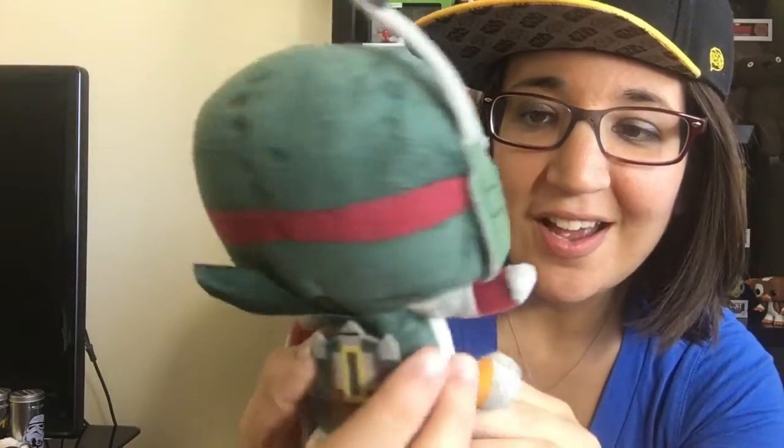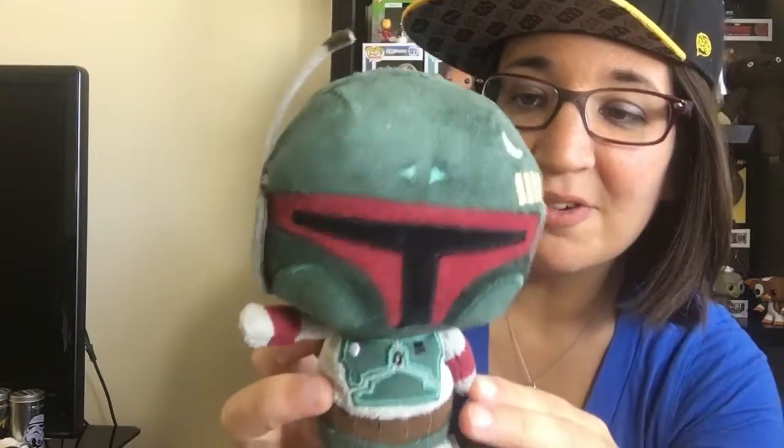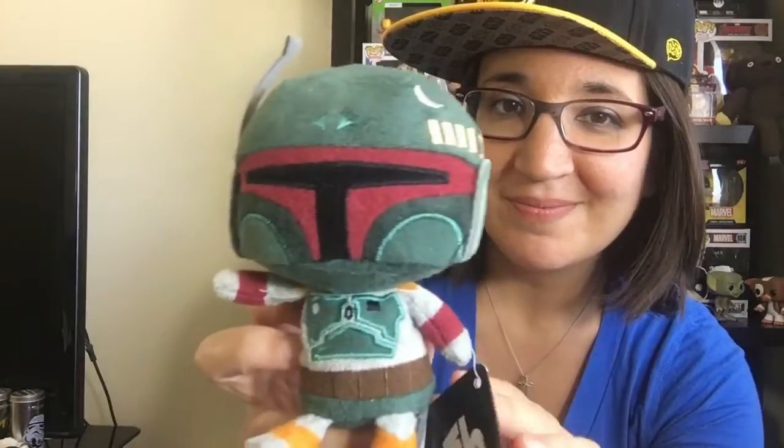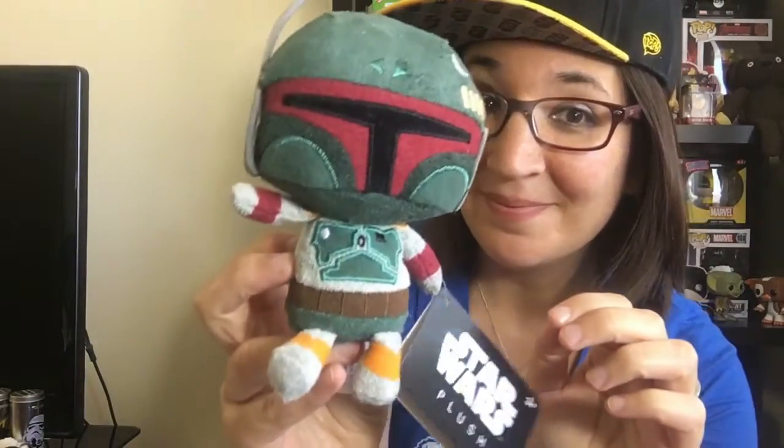For the next item we have a cute little Boba Fett plush. He's super cute! I normally give these plushies to my dog, but not all of them — I don't think this one's going to my dog. I think the box is just worth it for this hat alone. It's awesome, I'm just gonna walk around like this constantly.